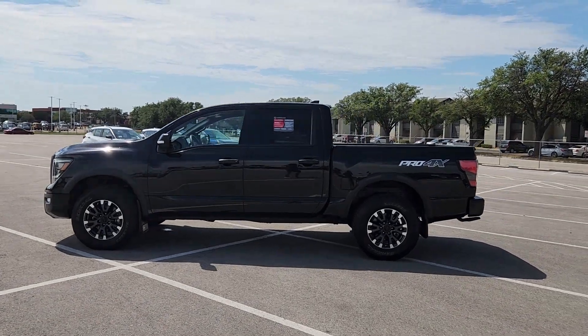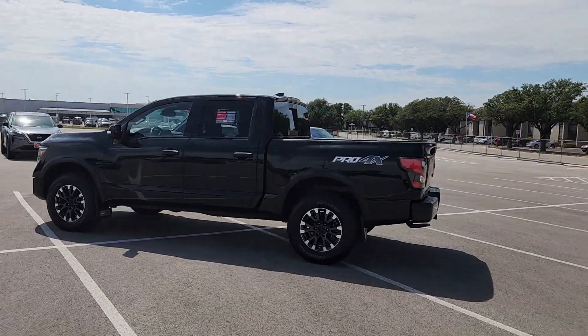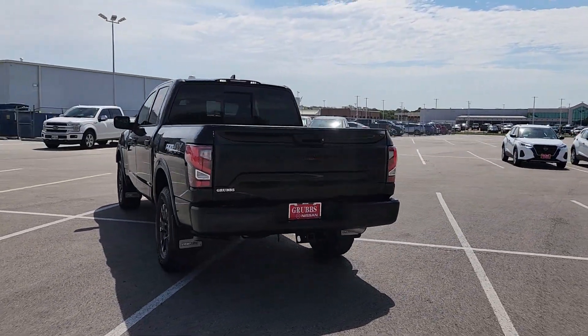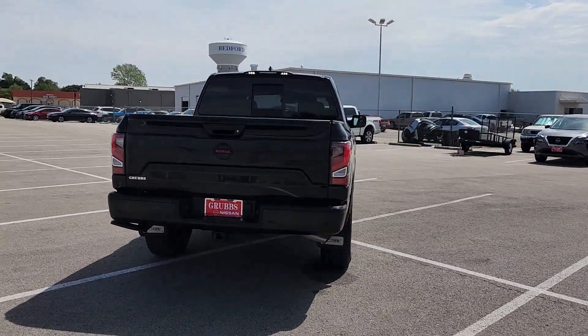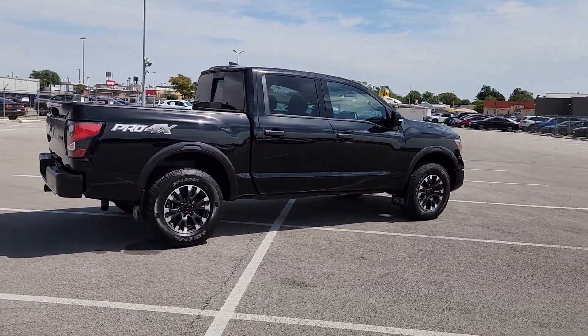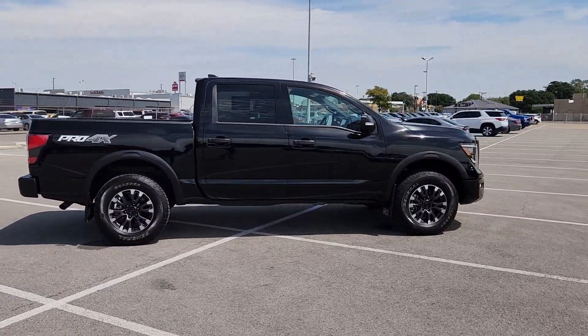You will be amazed by this 2022 Nissan Titan. With less than 25,000 miles on the odometer, this vehicle provides excellent value. Here's an all-powerful Nissan Titan, the full-size pickup that's refined on the inside and rugged on the outside.